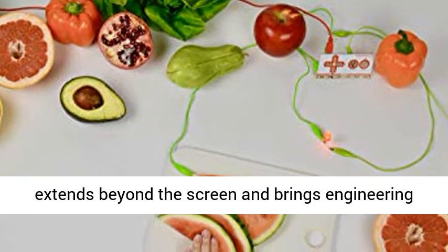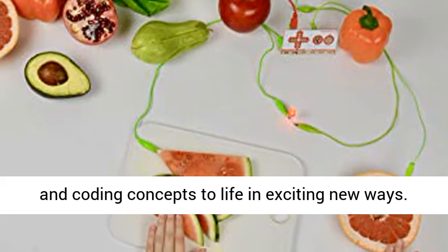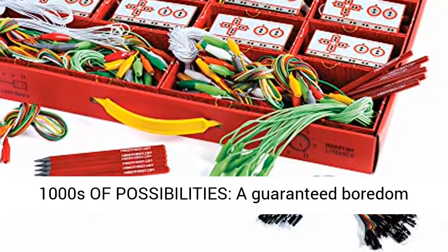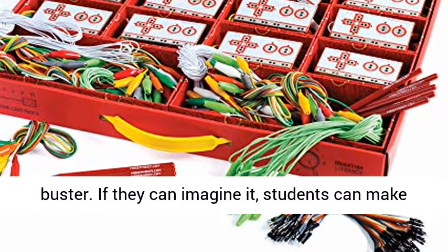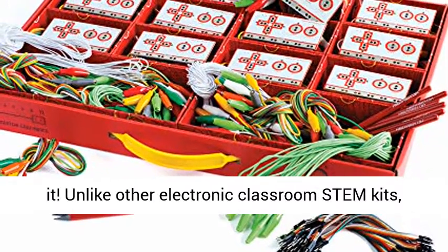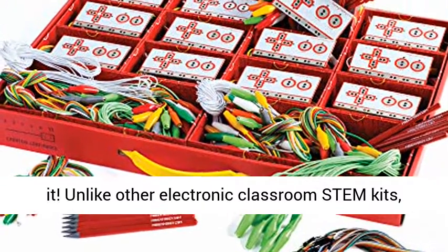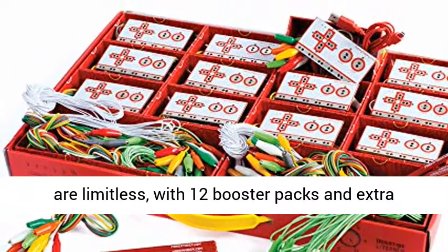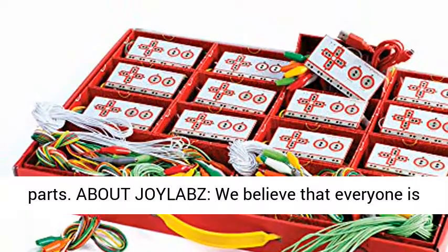Makey Makey extends beyond the screen and brings engineering and coding concepts to life in exciting new ways. Thousands of possibilities — a guaranteed boredom buster. If they can imagine it, students can make it. Unlike other electronic classroom STEM kits, the possibilities for experiments and creations are limitless, with 12 booster packs and extra parts.